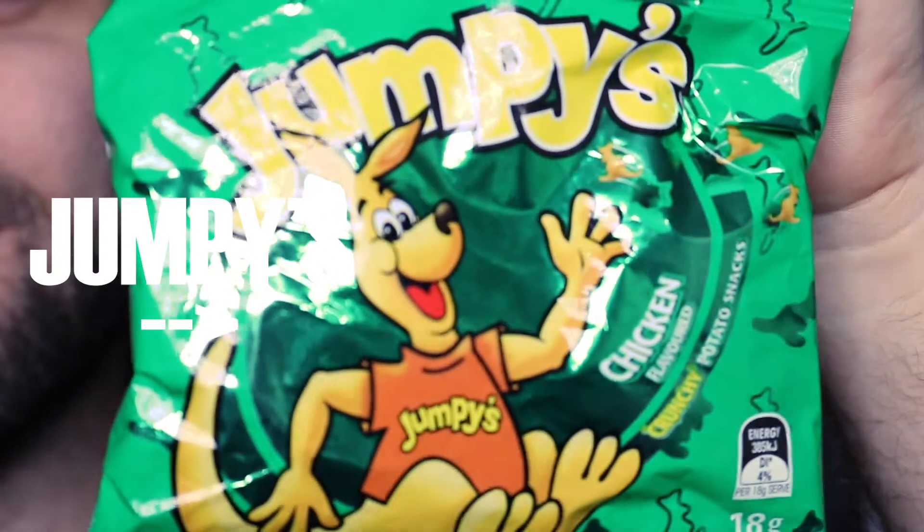What's happening guys, it's Spice and welcome to another episode of What's in the Box, Australia edition. In today's episode, I'm going to be trying Jumpy's chicken flavour.